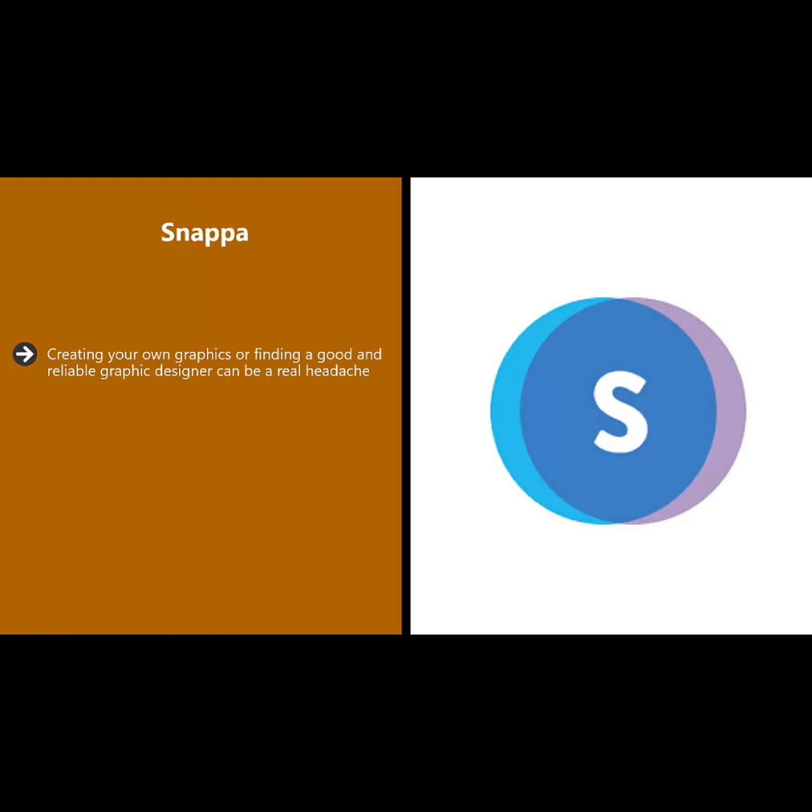Snappa. Creating your own graphics or finding a good and reliable graphic designer can be a real headache. You know that you need high quality graphics to grow your YouTube channel, so just use Snappa. There are a lot of pre-made templates you can use in Snappa to create your initial channel art and then really attractive video thumbnails as you upload your videos. It is really important that your thumbnails look great — this can literally mean the difference between somebody watching your video and someone else's.